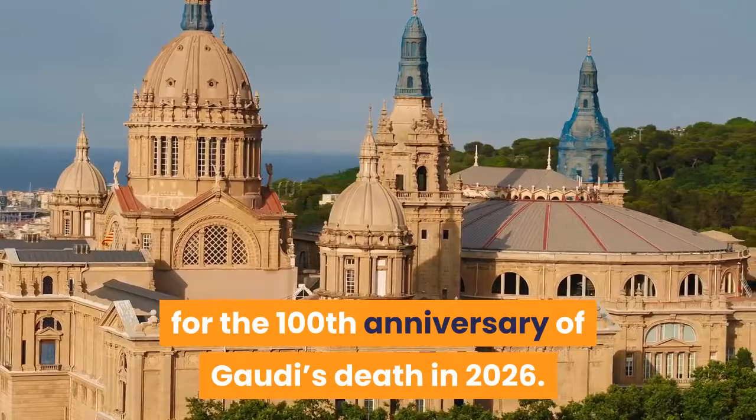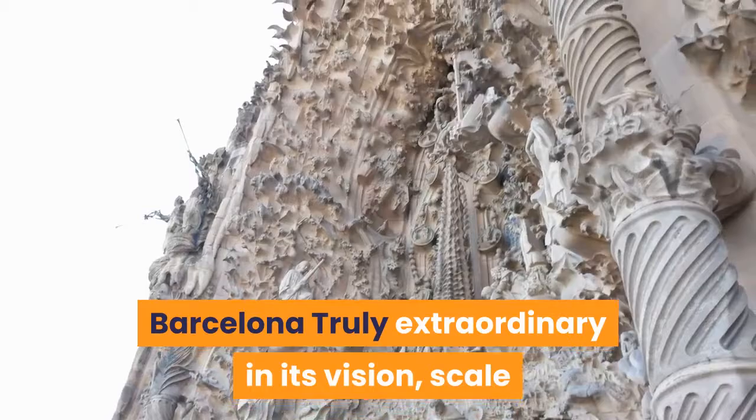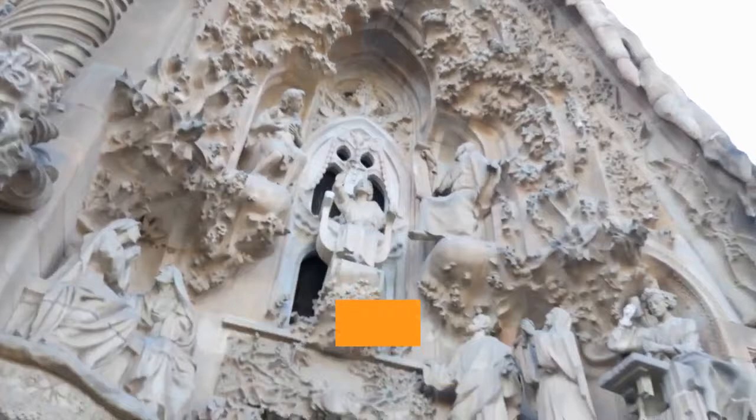Truly extraordinary in its vision, scale and ambition, Barcelona's unfinished church, La Sagrada Familia, is a must-see monument.